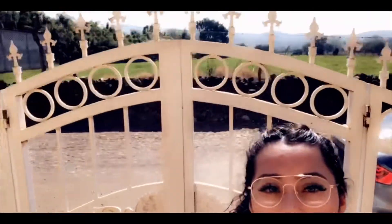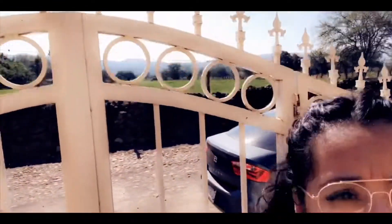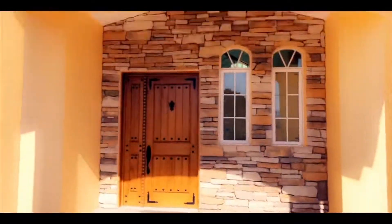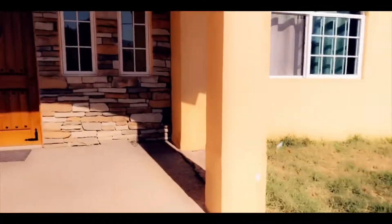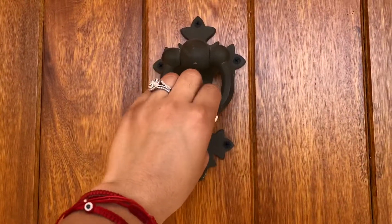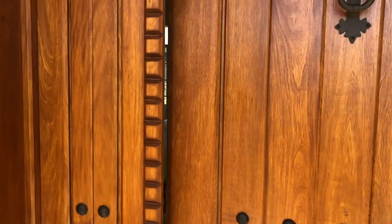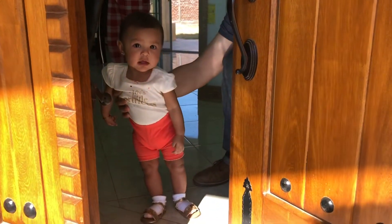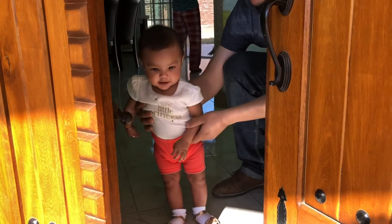This is our view, our front view. The house starts here at the entrance and then we have another section over here, so let me go ahead and enter.